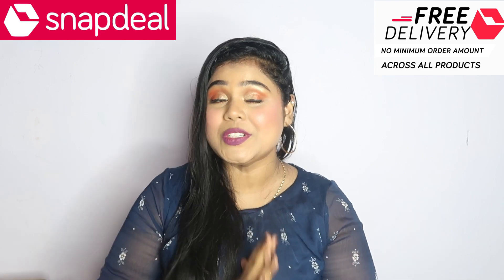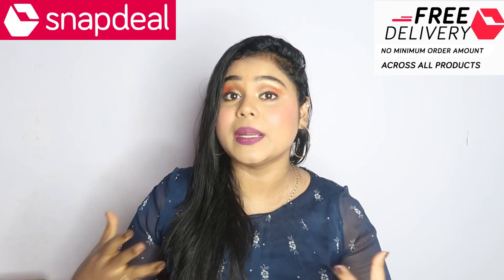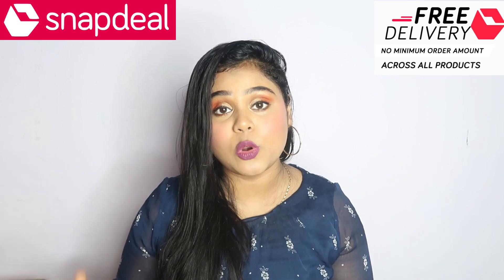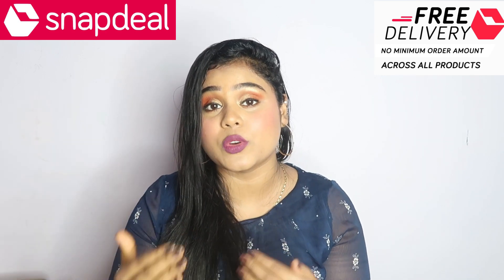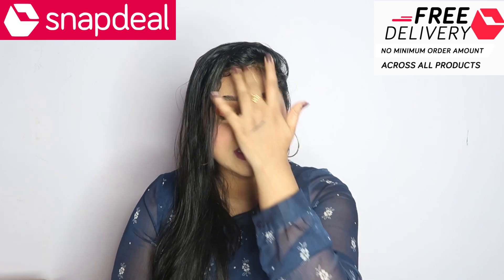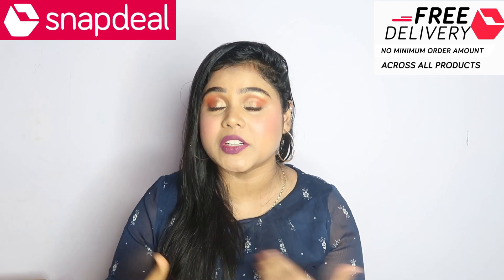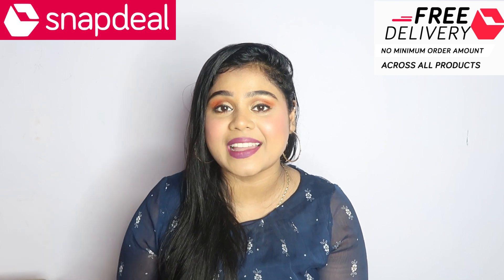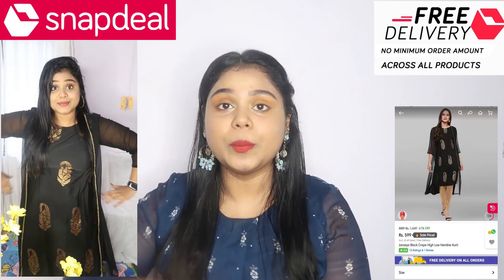First of all, you will get free delivery, which is a great thing. You guys already know that on Snapdeal, big brand products are not available, which is completely fine, because they focus on providing pocket-friendly yet good quality products to their customers. I completely agree with that, because not everyone can purchase expensive things — if it's pocket-friendly, everyone can enjoy it, buy it, wear trendy things, and afford it.